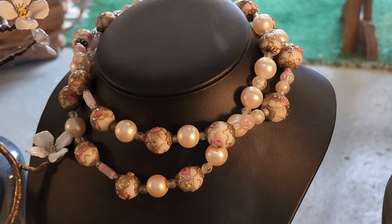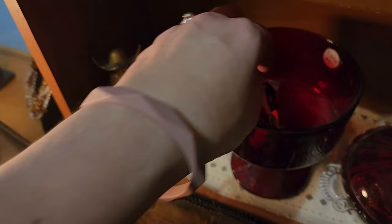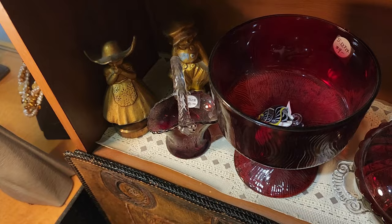Oh my word, look at how stinking adorable this art glass pendant is — these are $8. Let's see what else they have — there's a fish, there's a heart with a twist and then another heart.